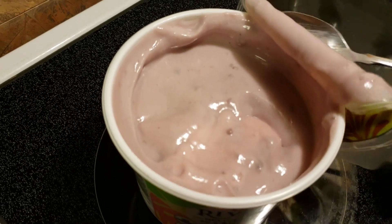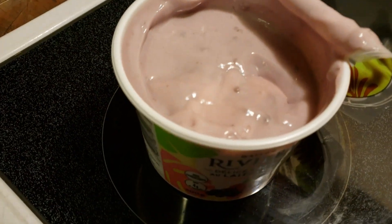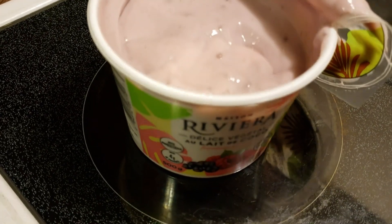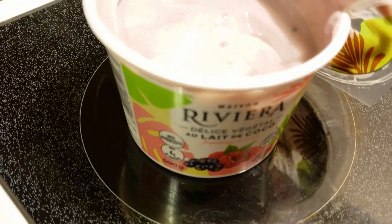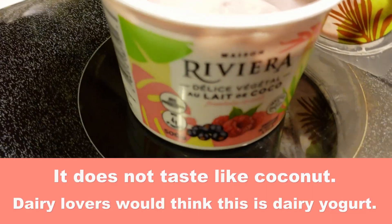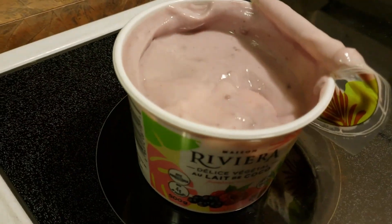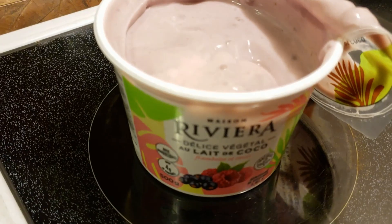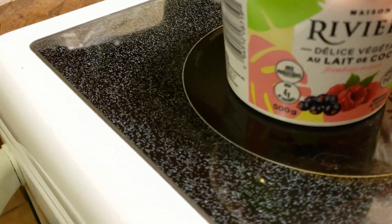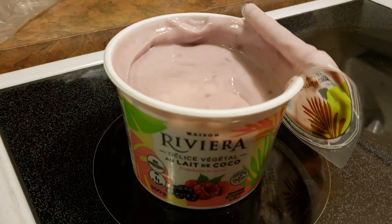My daughter is going to love this because it has a tart flavor to it. It doesn't taste too sweet, which is great if you don't like things too sweet. This is fantastic! I'm definitely going to go back and get the pineapple coconut. I'll let my friend know too — she loves yogurt and isn't a fan of the soy ones. This is delicious. It's 500 grams for $5.49 — not a bad price at all.